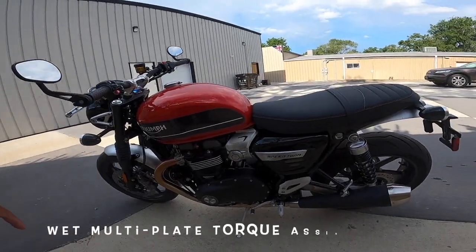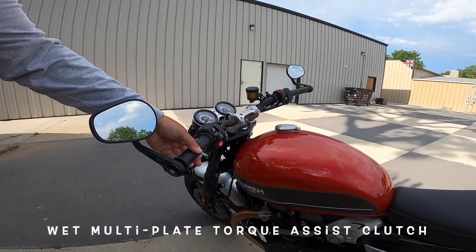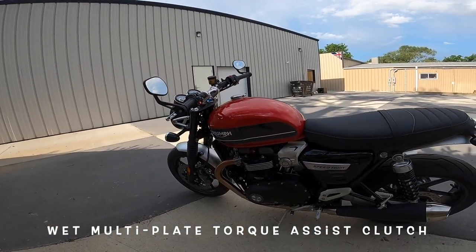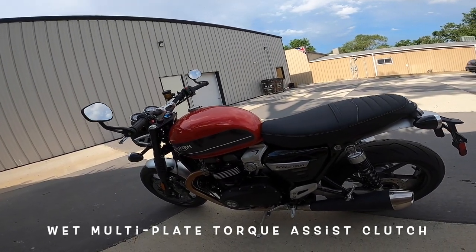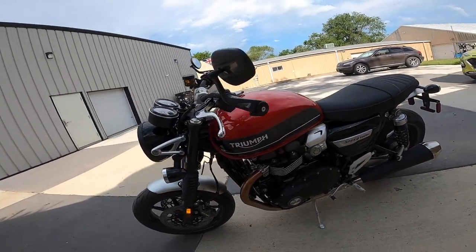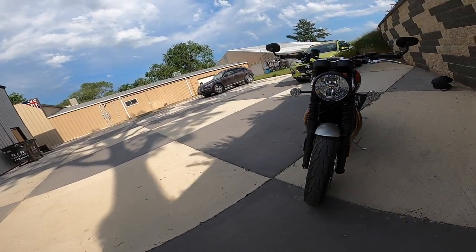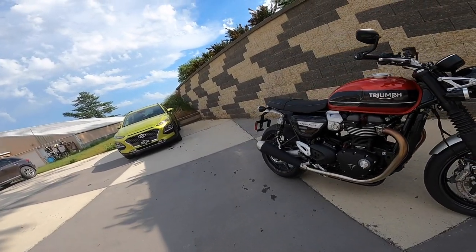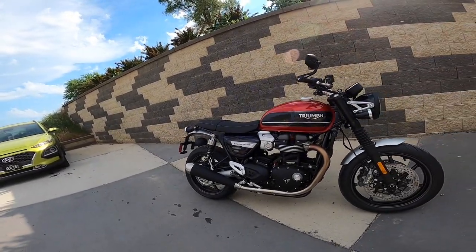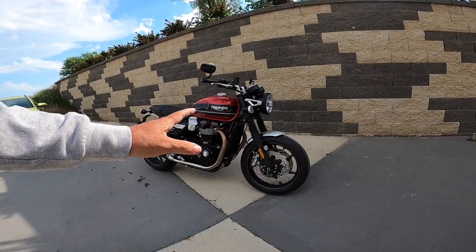The transmission on these is a six-speed slipper clutch — it's an assisted clutch. I'm told they're very smooth. I haven't ridden this bike other than just around here, so we're going to take it out for a ride and see what we can learn. The beauty of this, of all the Triumphs that I've ridden, the modern ones, it's always the brakes that get me — the brakes and the suspension.